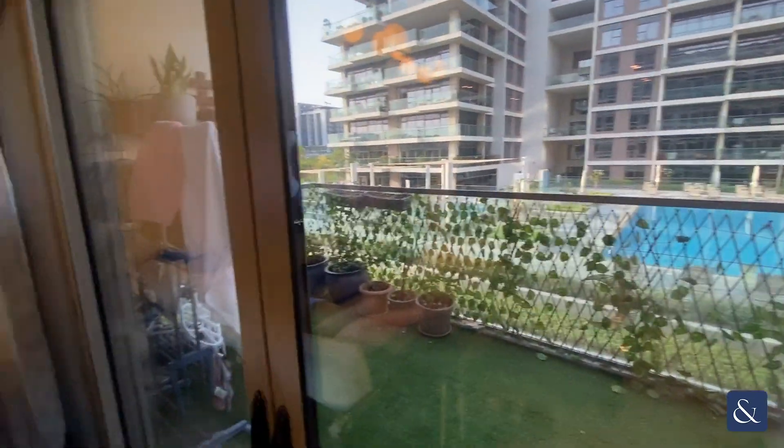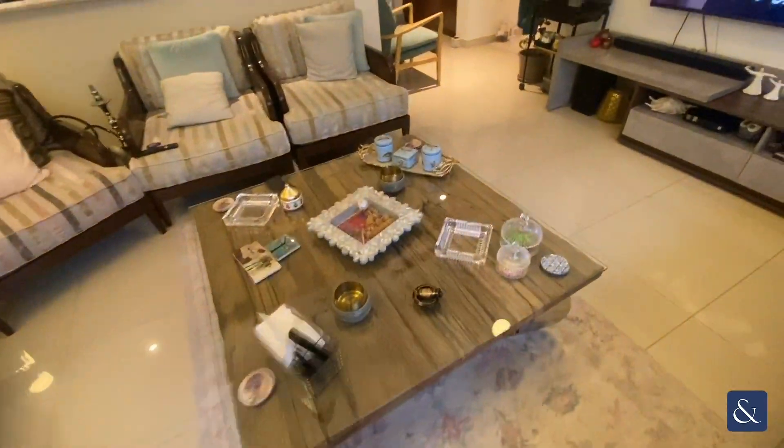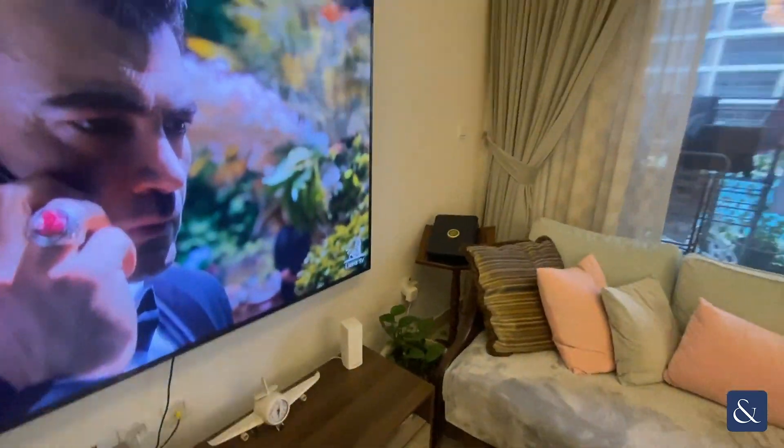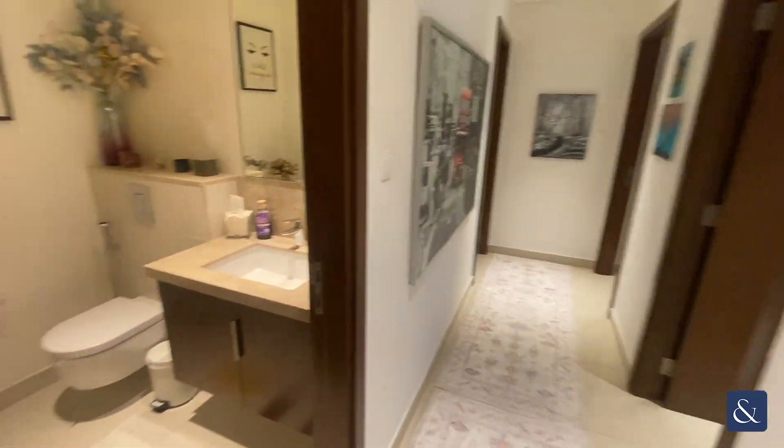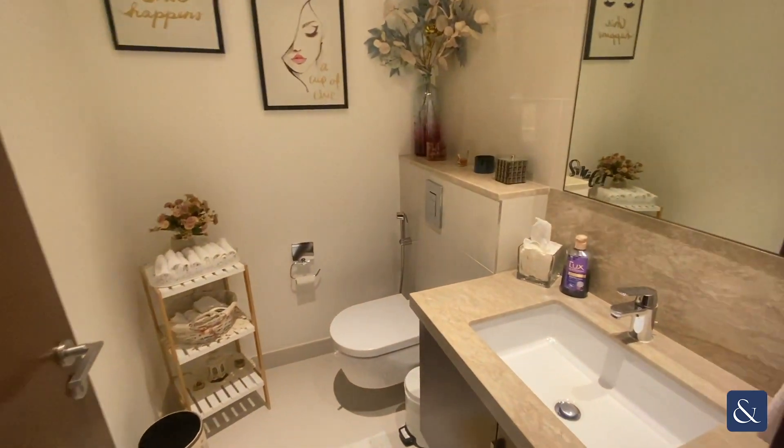This is an extended balcony. As we come through the hallway, to the left you have the powder room.